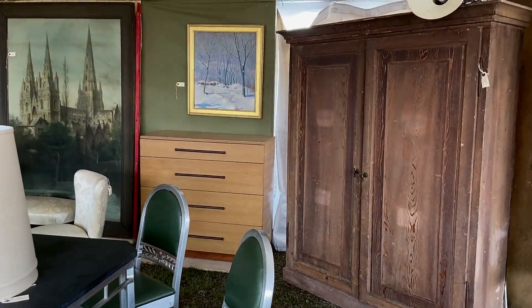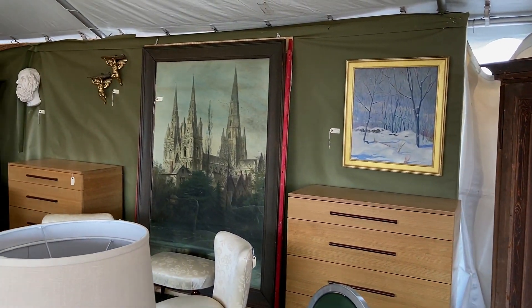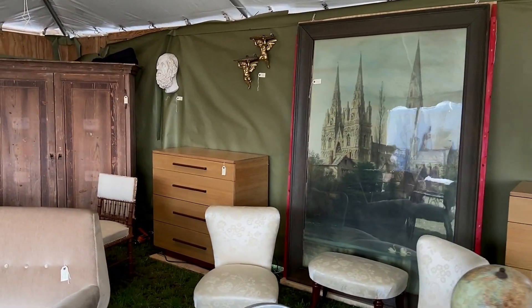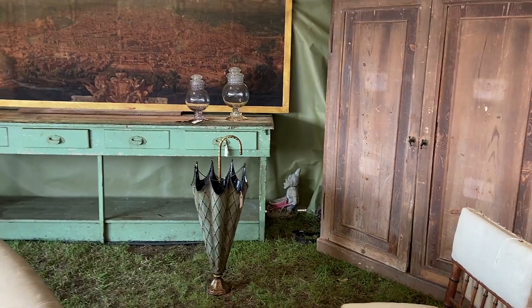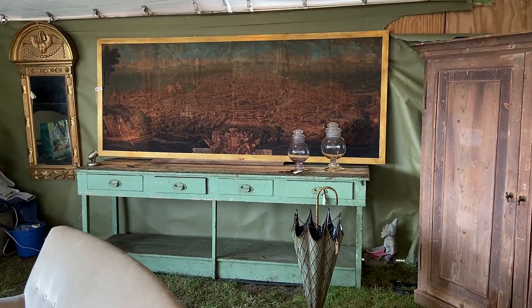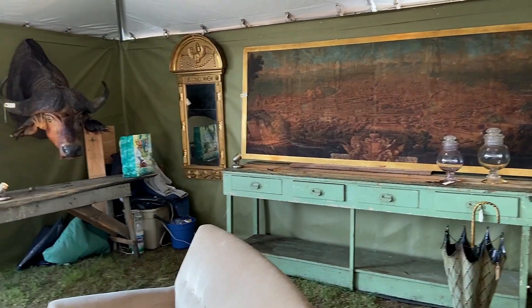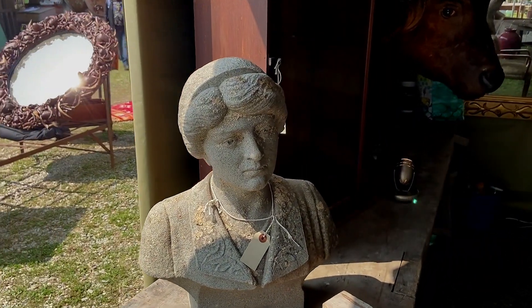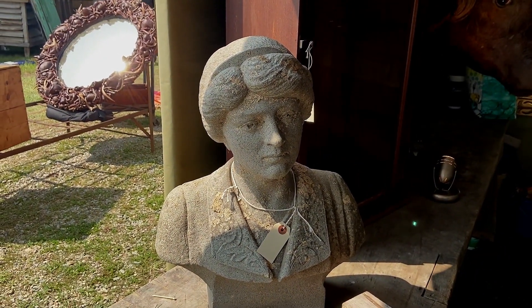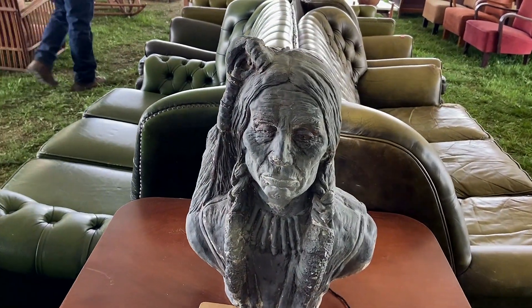I thought this vendor had some really cool stuff too. And I love this painting. And if you're in the market for a bust or some statues, you'll definitely find something here. Look at how lifelike this one is.